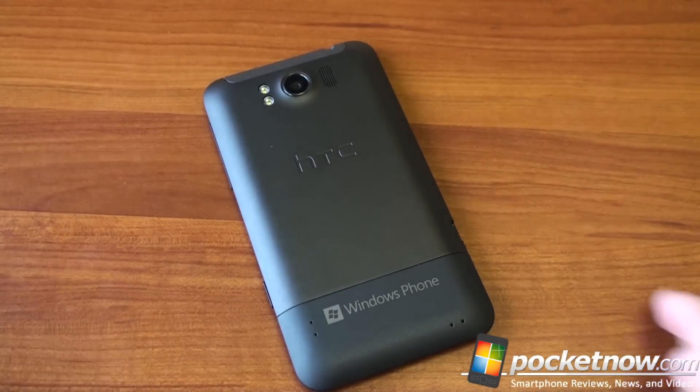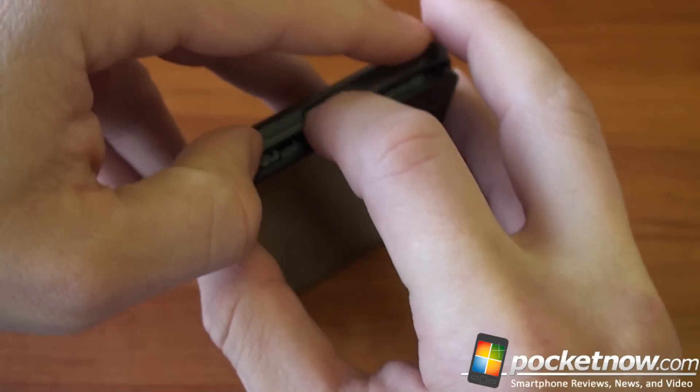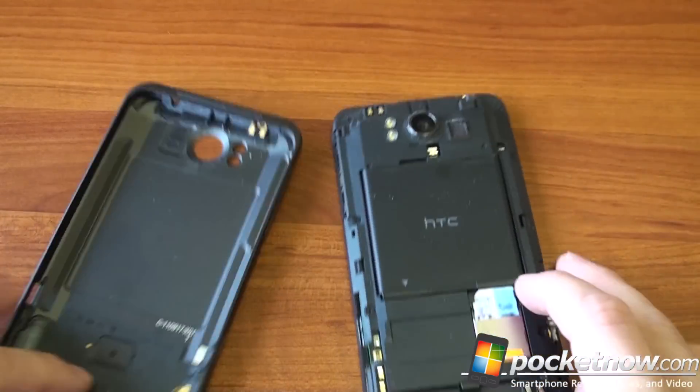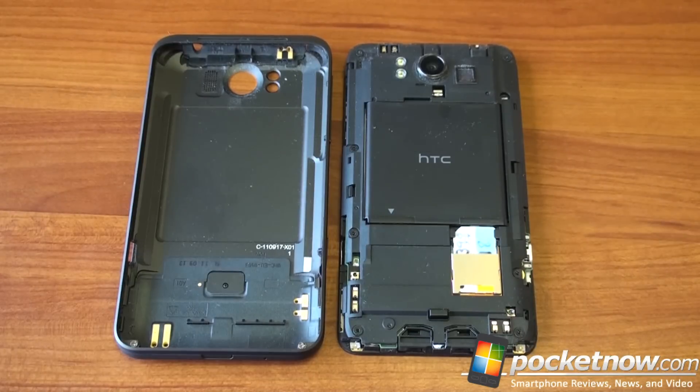To take off the back battery cover, the phone separates into two pieces, which is something HTC has been doing recently. You get access to the battery and the SIM card slot, but there's no microSD slot. This Windows Phone 7 device does not have expandable memory, but it does have 16 gigabytes of onboard storage, which is really plenty for most people.